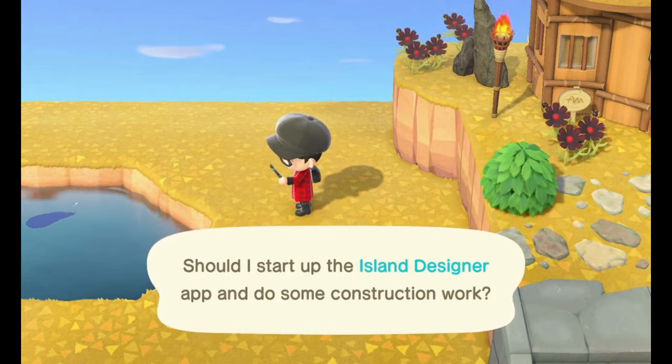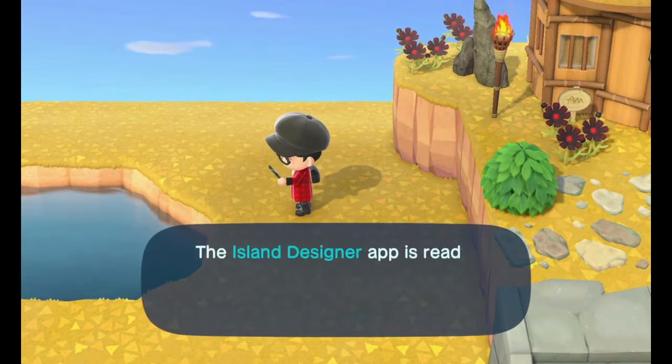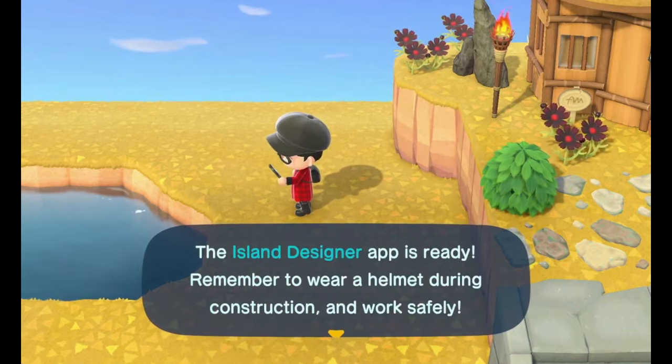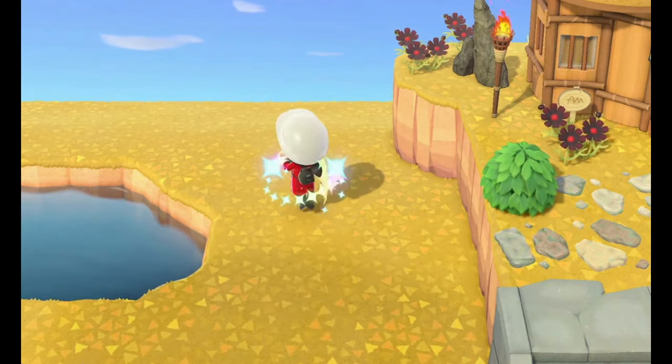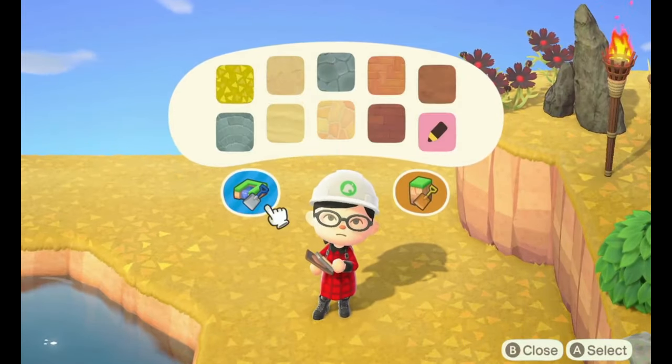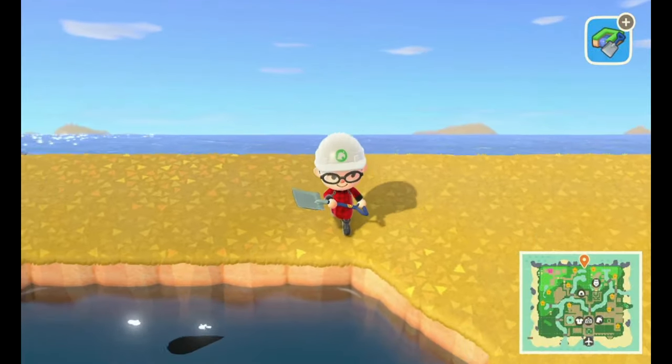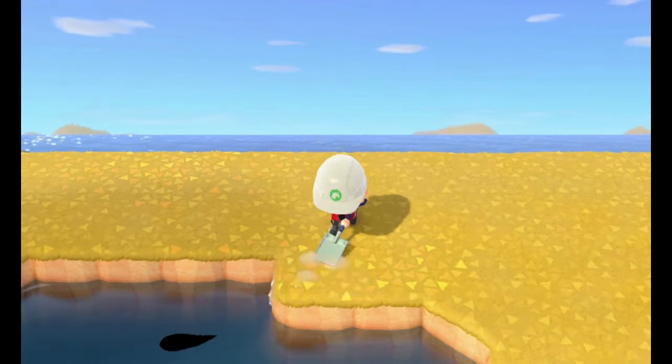Let's start construction — take off my cute little black cap and put on this construction helmet, and start with the waterscape.